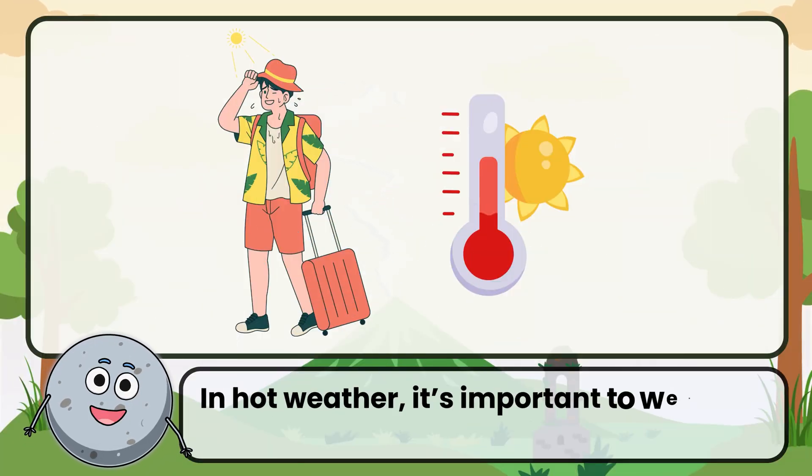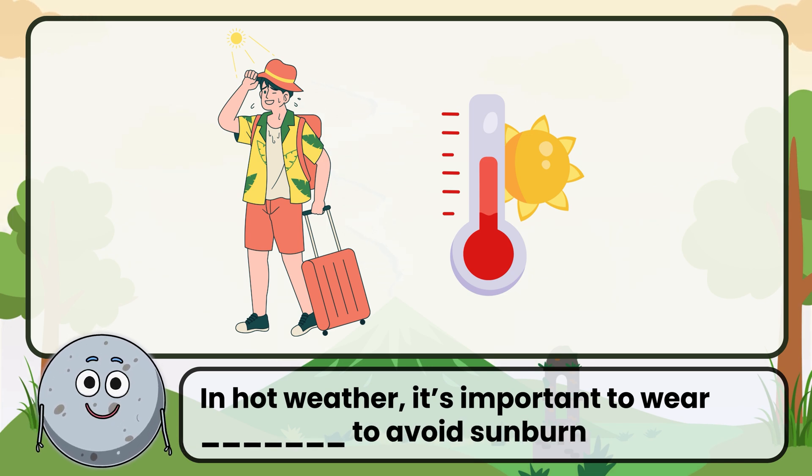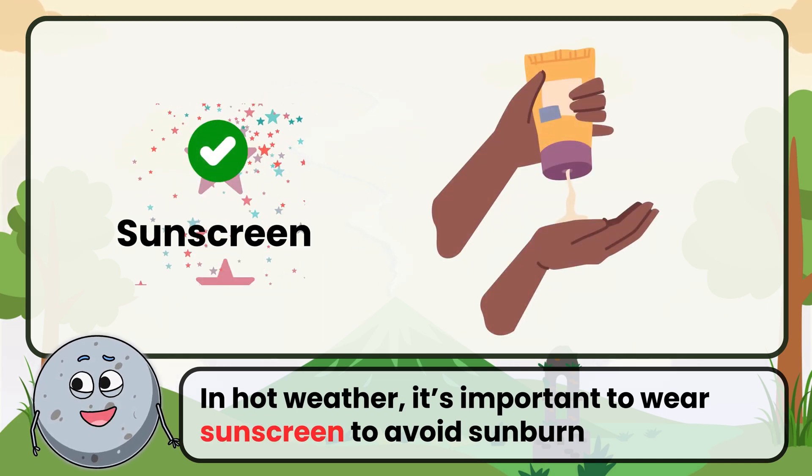In hot weather, it's important to wear sunscreen to avoid sunburn. Correct. The answer is sunscreen.